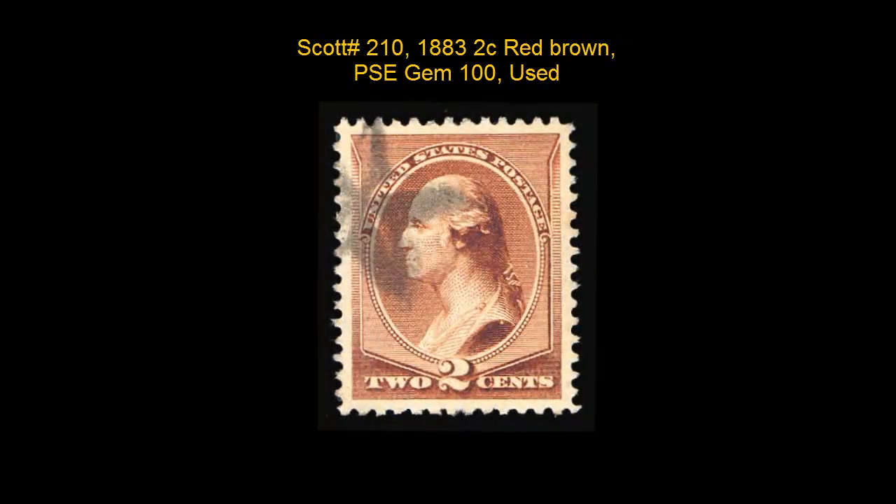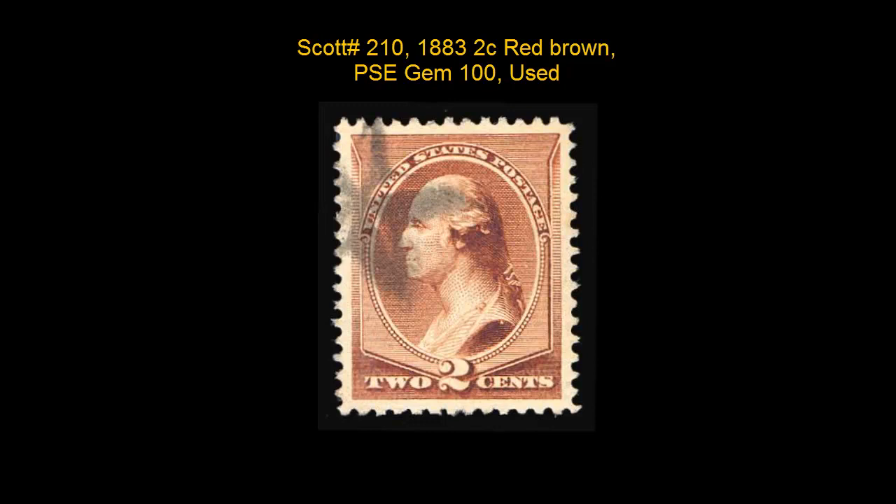Scott No. 210, 1883, 2-cent, red-brown, PSE, Gem 100, used.